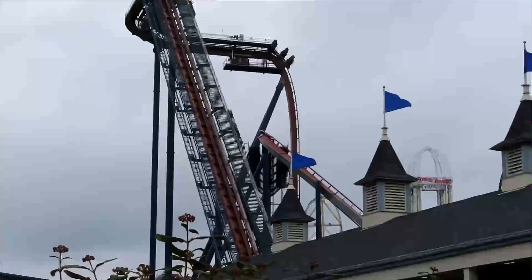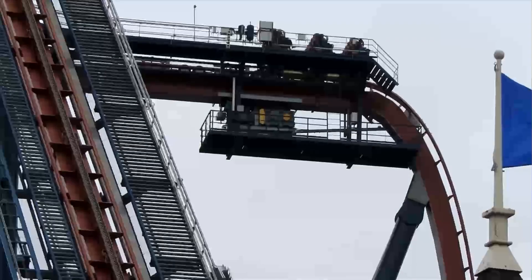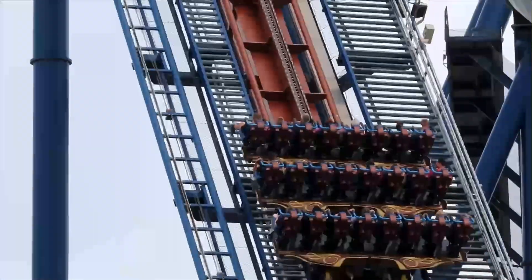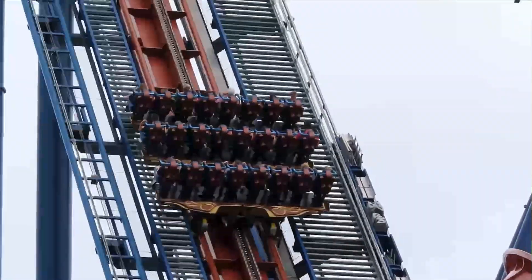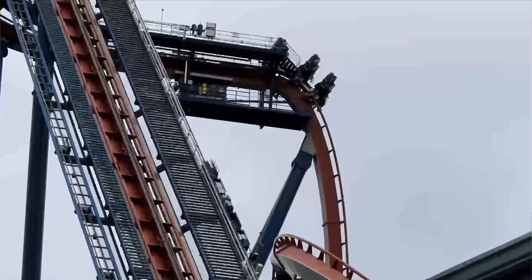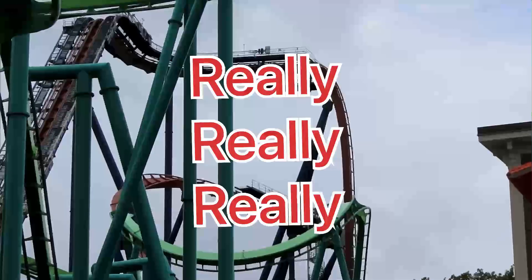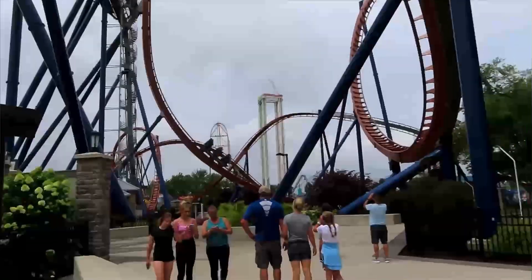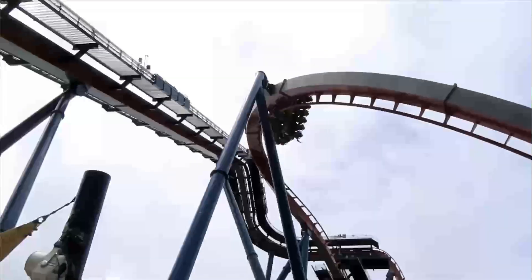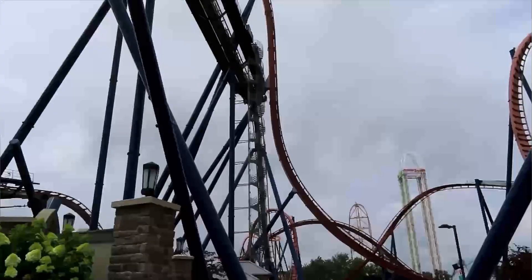Next up is Valravn. My first ride experience on Valravn was my only ride experience on Valravn, though that might change for part two. We were in the station and I was really excited, because dive coasters have always fascinated me a lot. A lot of people say they're one-trick ponies — they can only dive — but I was really looking forward to it, and I'm just going to say right now, I was not let down. I really, really wanted front row, but my friend was not ready for that, so we ended up going in the back row.